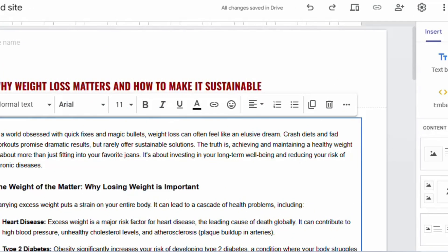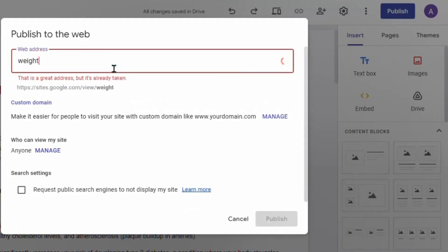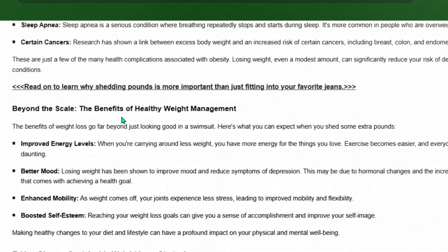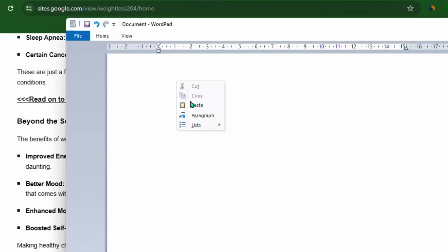Once you've added all your call-to-actions with embedded affiliate links, click Publish on your Google Site. Name the site something related to your niche — for example, 'weight loss 2024' — and click Publish. Then click to view your article. It will look like a clean, professional article. You can also add images if you want. Copy the site URL and save it in Notepad — this URL is your bridge page link that you'll use to promote on Pinterest without getting banned, since it looks legitimate and not spammy.